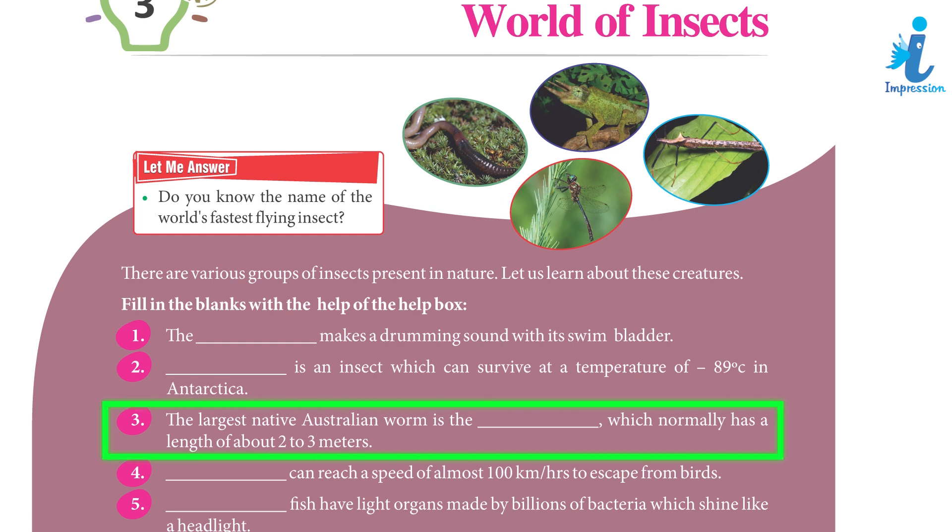2. Springtail is an insect which can survive at a temperature of minus 89 degrees Celsius in Antarctica. 3. The largest native Australian worm is the giant Gippsland land earthworm, which normally has a length of about 2 to 3 meters.